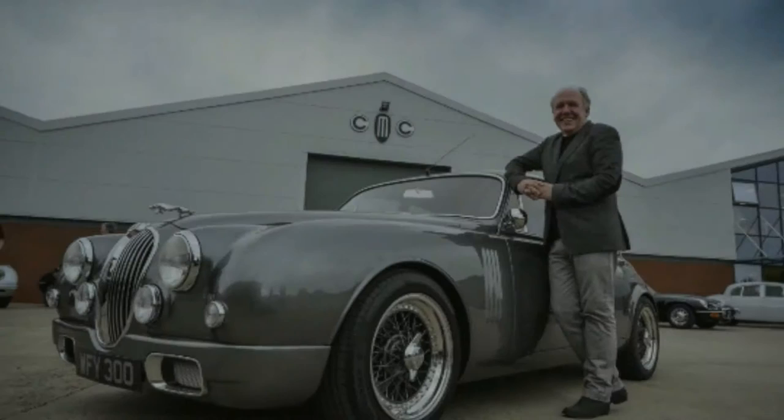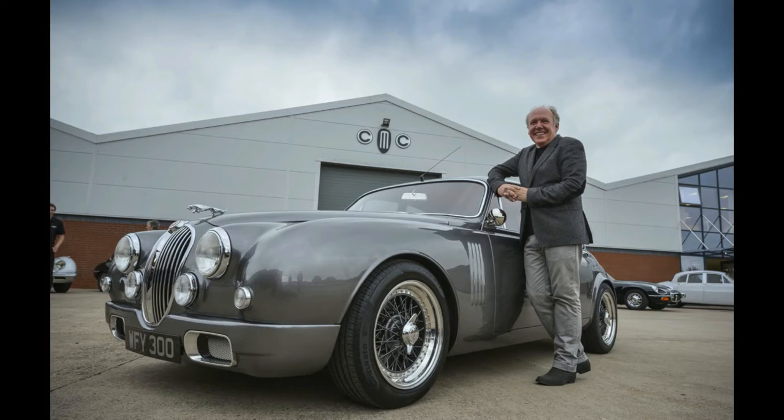Ian Callum, with the Aston Martin DB9 and the Jaguar F-Type to his credit, Callum may very well be the best designer working today. He's leading the incredible renaissance of Jaguar with beautiful design, and if anyone could pull off a performance crossover, it'd be him.